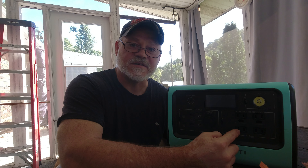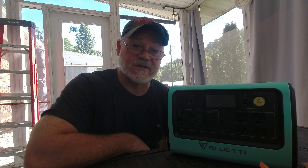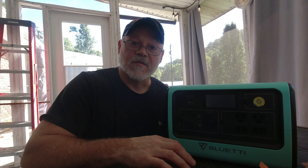The watt-hours — 716 in this case — represent the battery capacity. Basically, if you had a device drawing 716 watts, it would drain this battery in one hour. You take volts times amps to get watts, and the watt-hours tell you the capacity — how long the battery will last.